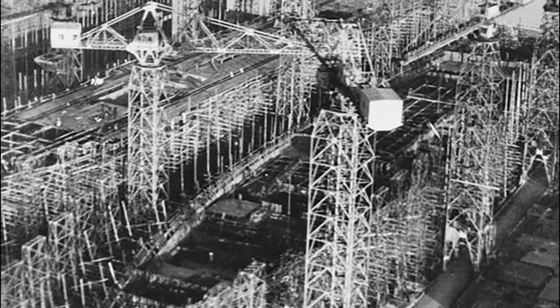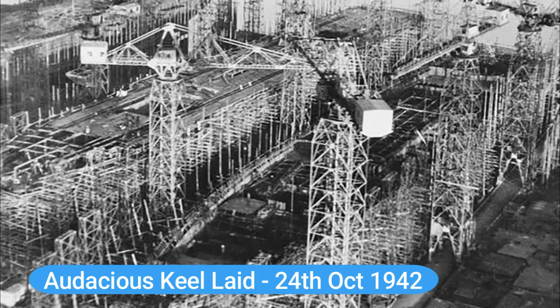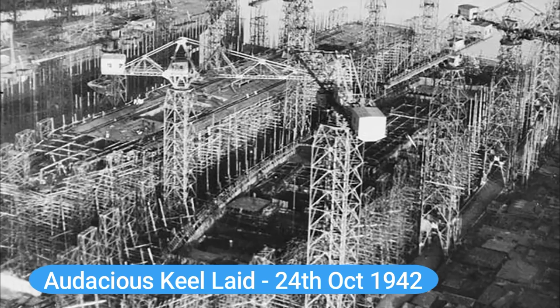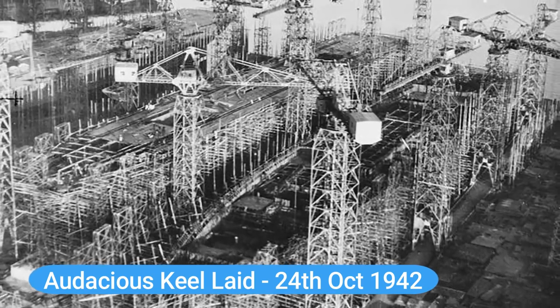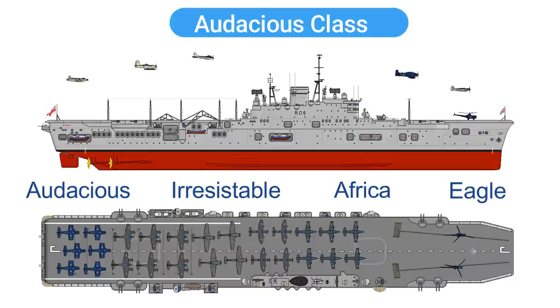The keel of HMS Audacious, the first in the class, had been laid on the 24th of October 1942, and due to constant shifting of priorities within the yard, construction was slow. So slow in fact that by the end of World War II, none of the four ships had yet touched the water. By now the British government no longer required, or indeed could afford, the addition of all four new aircraft carriers for the fleet, and therefore work on HMS Africa and HMS Eagle was suspended.